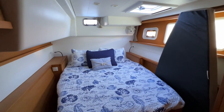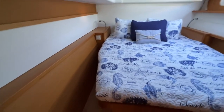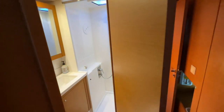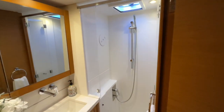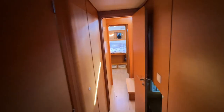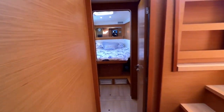Down in the port hull aft — double berth, easy step up to get into it. Each stateroom has its own en suite head with a separate shower, which is nice. Nice appointments throughout. This particular boat has a watermaker installed — the controls are over here. Down in the port forward cabin as well.